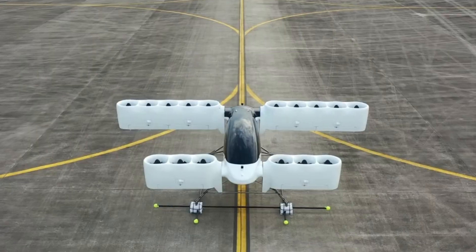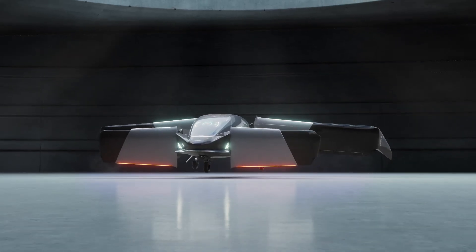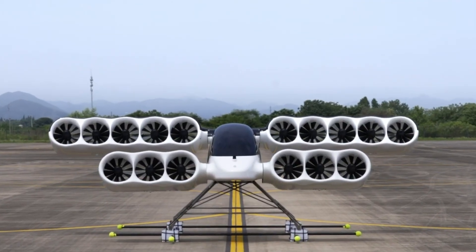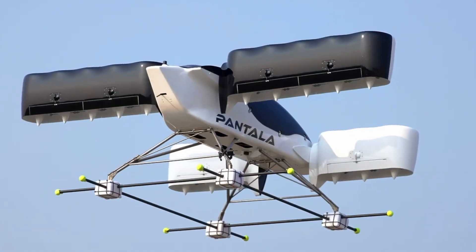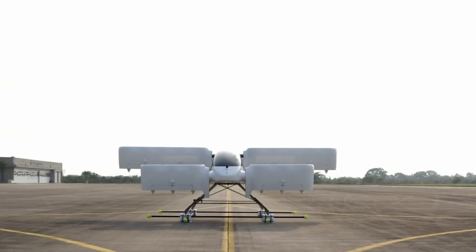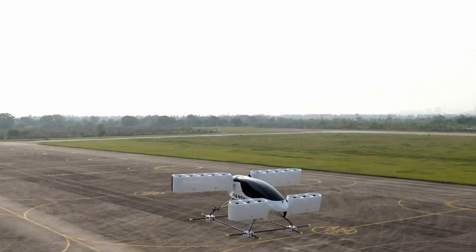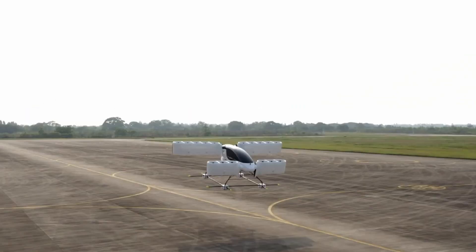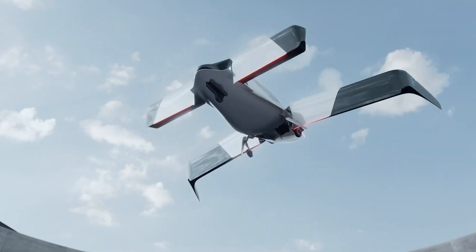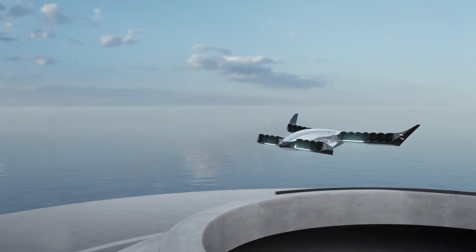Its unique canard tiltwing structure hosts 22 integrated duct fans, enabling quiet, stable vertical lift and seamless transition into forward flight. The duct fan system is built into the wings for streamlined aerodynamics and added safety, while the spacious interior boasts wide panoramic windows and premium seating. Pontua is also working on autonomous flight capabilities, positioning the Concept H as a versatile platform for urban commuting, air taxi service, or rapid medical response.